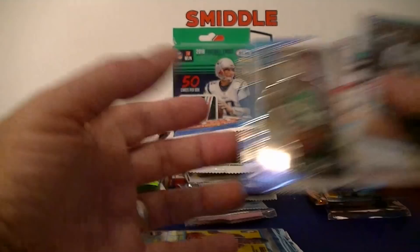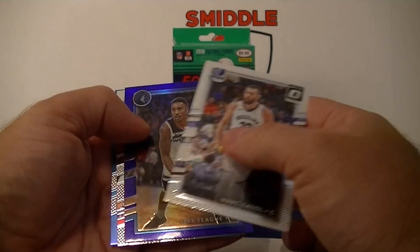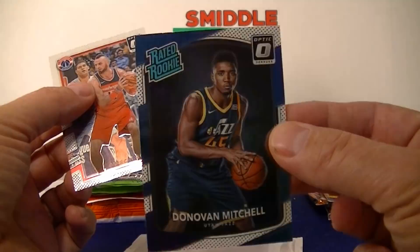From the blue pack: Marc Gasol, a purple Jeff Teague — I don't think the purple is numbered — and then a nice Donovan Mitchell base rookie card. I'll take that, very cool!